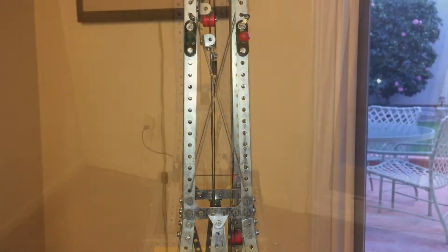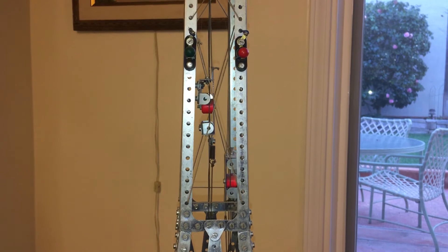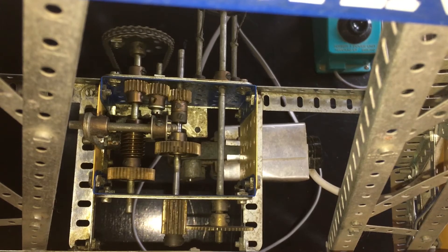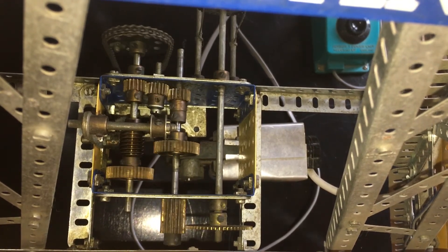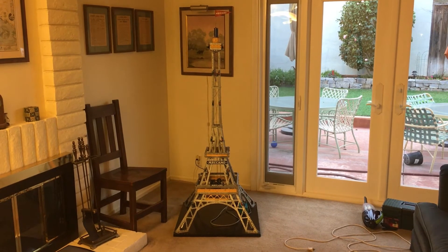And unlike the other models, this one has these neat little elevators that really do move up and down, powered by an electric motor by way of this cleverly designed gearbox. This particular model was factory built to be a display model, a spectacular illustration of the capabilities of the Meccano system.